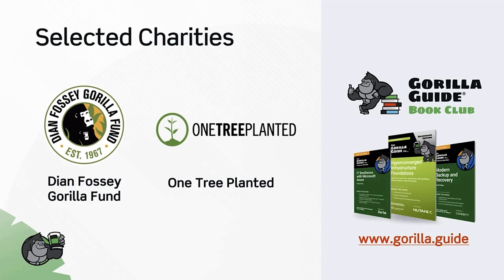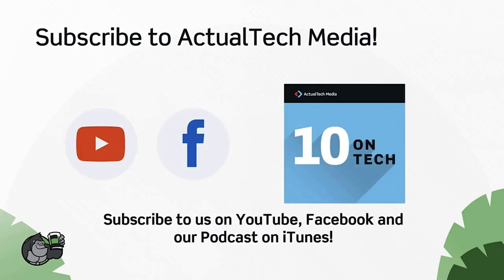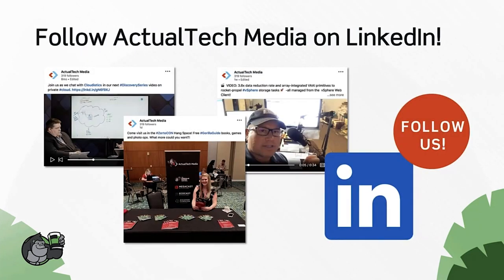Thanks to our partnership with the Gorilla Guide book club at gorilla.guide, we've been making charitable donations to the Diane Fossey Gorilla Fund and One Tree Planted. If you win a prize and you'd like to make a donation to a charity, we'd love to help you do that. You can subscribe to all the Actual Tech Media social channels — the hashtag is Gorilla Guide. Follow Actual Tech Media on Twitter, YouTube, Facebook, the Ten on Tech podcast, and LinkedIn.